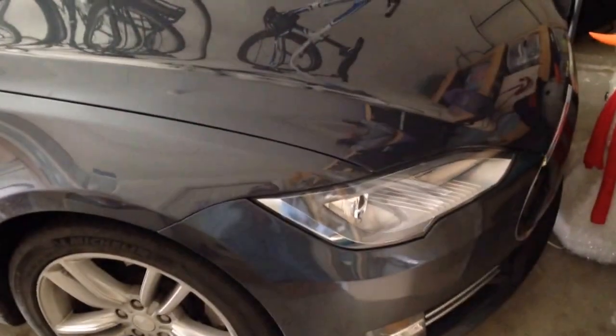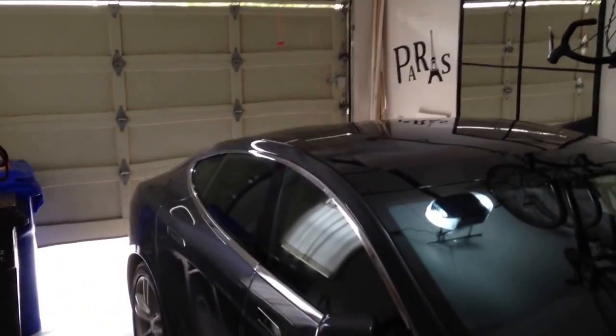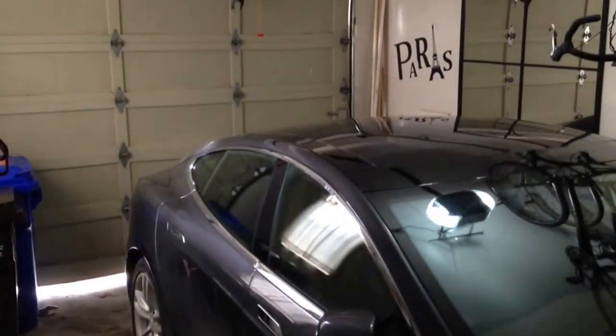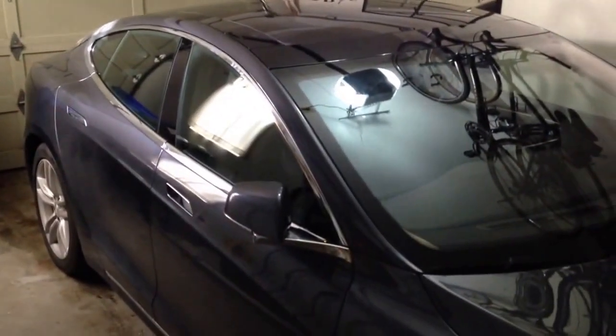And there we go — it stopped and parked, and now it's closing the garage door automatically because I enabled auto home lane closing. We're all done. Car parked itself.